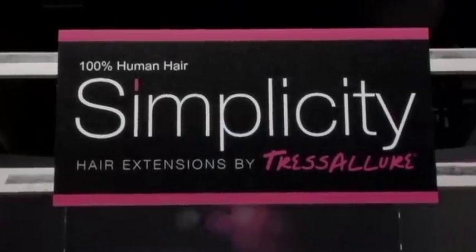Hi, I'm Jillian Gordon, and you're watching Launchpad On The Go. We're here at ISSC Long Beach, and I'm here with Onya Steyr, and she's going to tell us about Trace Allure Simplicity Hair Extensions.